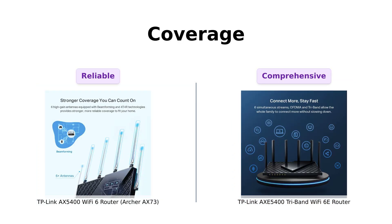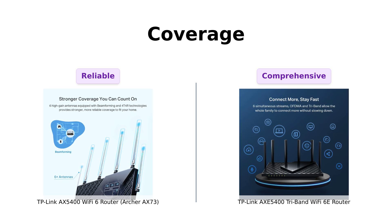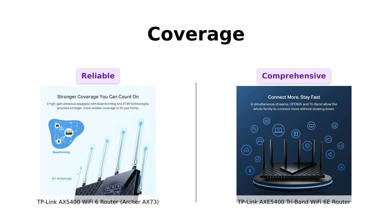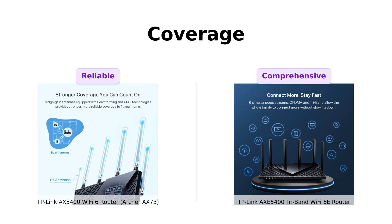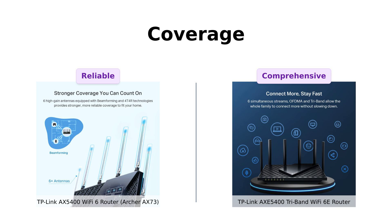Next, let's talk coverage. The Archer AX73 is packing some serious heat with its six antennas and beamforming technology. Reviewers have noted its excellent coverage and connection stability throughout the home. Meanwhile, the AXE5400 is also no slouch with its OneMesh support, making it a great option for those looking to eliminate dead zones. Users have reported being able to connect all their devices with excellent signal strength, even in previously weak areas.